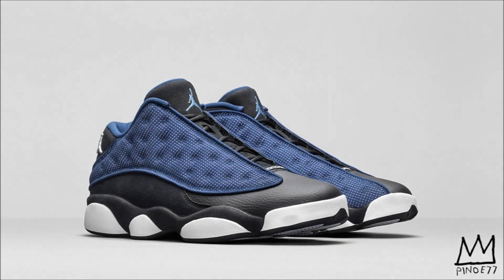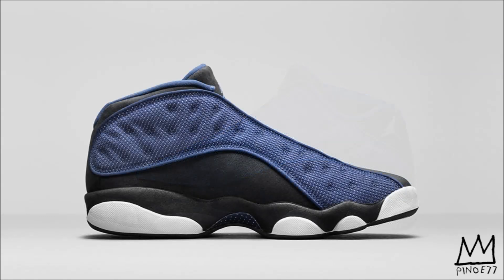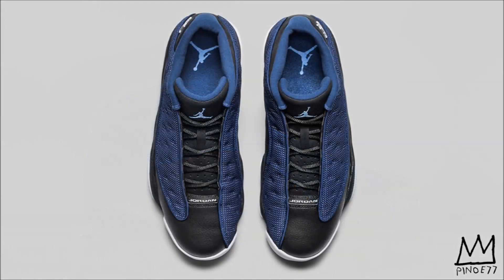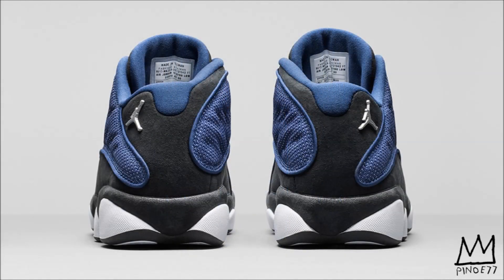Moving on to April 8th, we have the Air Jordan 13 Low Brave Blue. This pair was originally released back in 1998 under the name Midnight Navy and hasn't been released since. It comes dressed in a brave blue, metallic silver, and black colorway featuring a black nubuck and leather constructed upper with a brave blue mesh and 3M reflective underlay. A university blue Jumpman sits on the tongue with a metallic silver Jumpman on the heel, all sitting on a white mid. April 8th is the release date and $175 is the price.